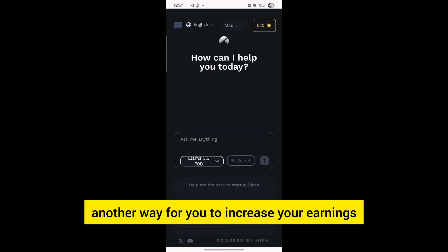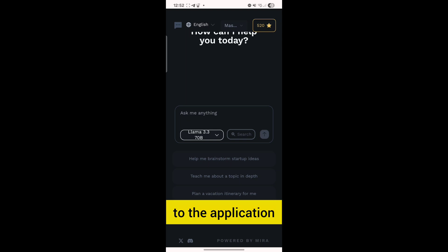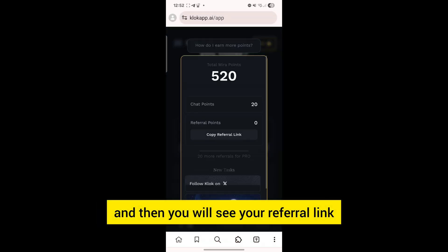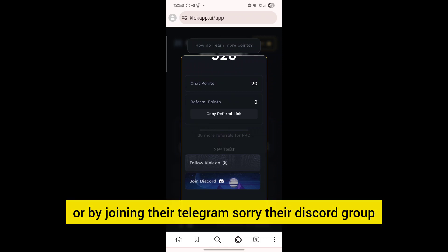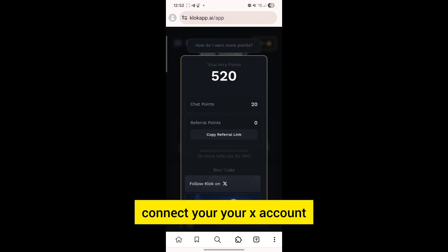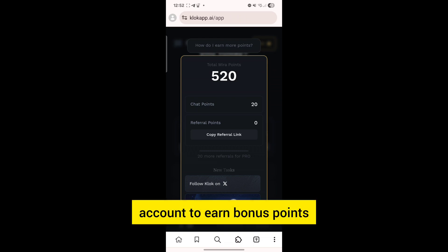Another way to increase your points earnings is to refer other people to the application. Click on the points section and you will see your referral link — just copy it and share it with other people. You can also earn bonus points by following the X account or by joining the Discord channel. Go ahead and connect your X account and Discord accounts to earn bonus points.